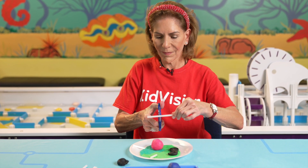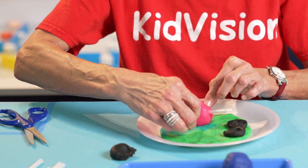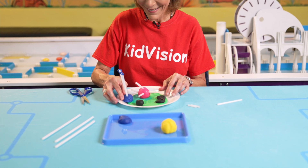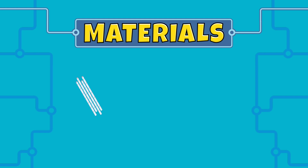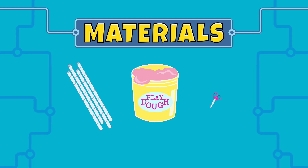Today we are going to make straw structures. We are going to design an obstacle course playground that someone could use to make a real playground. All we need are straws, Play-Doh, and scissors.